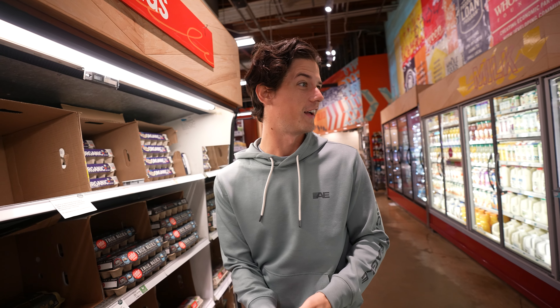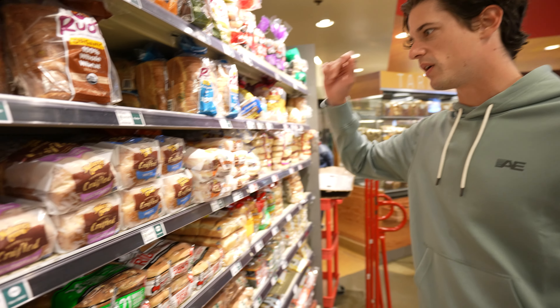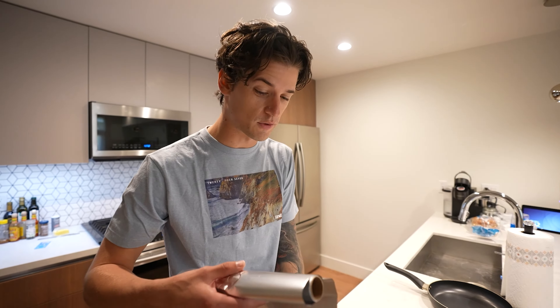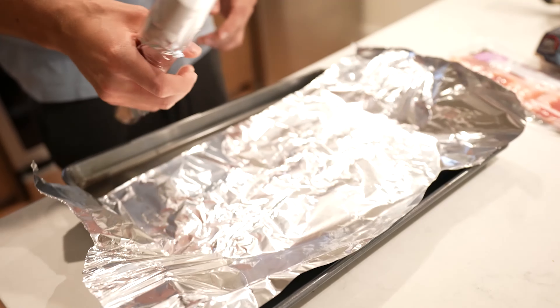Ten dollars for a carton of eggs — problem with Whole Foods, everything's just organic and I don't even know what I'm buying. Here's a little trick to the secret of making bacon: everyone cooks it on the stovetop or the griddle, but we're gonna keep it clean — throw down some tinfoil and bake it at 425.